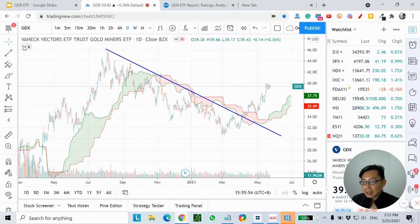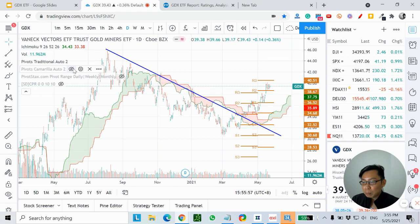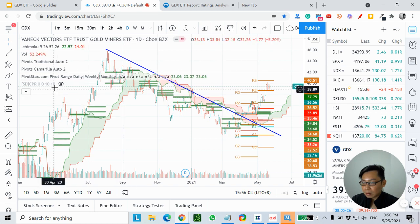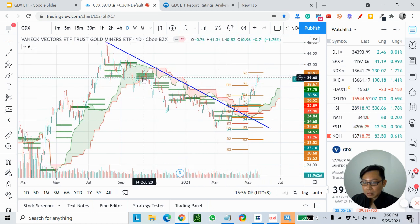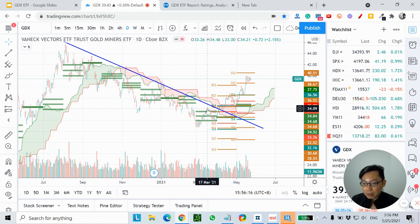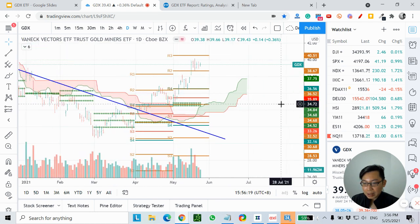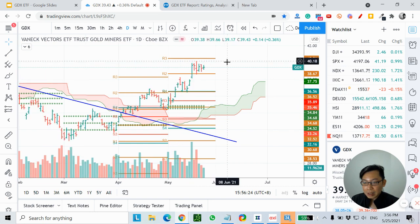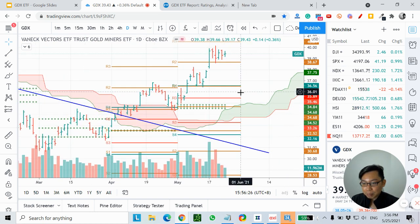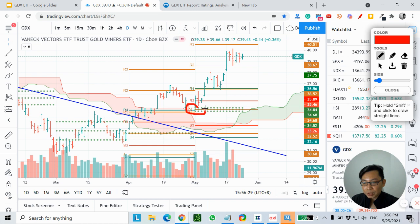So let's add in the pivot points and the Central Pivot Range to determine support and resistance. You can see that when price was below the cloud, the CPR — the Central Pivot Range — was always acting as resistance, until price broke above it. And when price broke above the cloud and also above the CPR, it started acting as support at this zone.